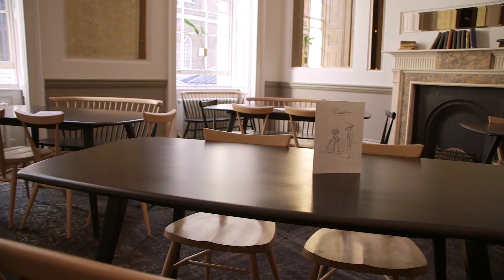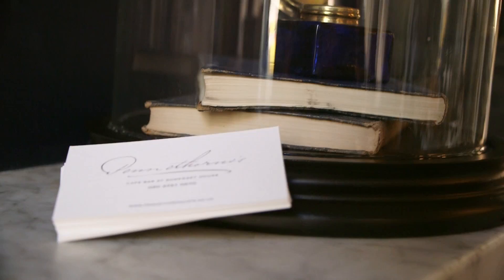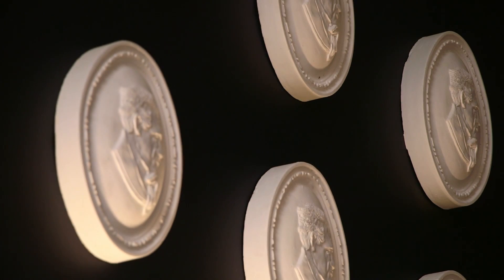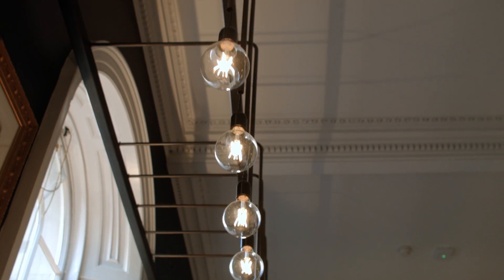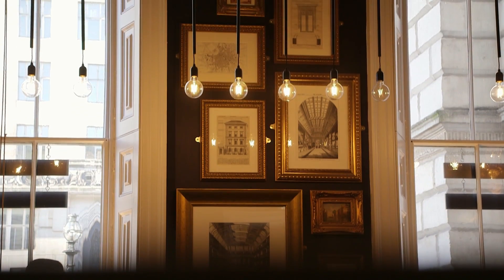When you walk in, I don't think you really feel like you're in London in one way, but at the same time I think you are. It's got that old Victorian feel with a modern British twist. You have the replication of Sir James Pennythorne — these beautiful lights which run across all the windows, the artwork, the black tiles. It's got that very Victorian look about it.